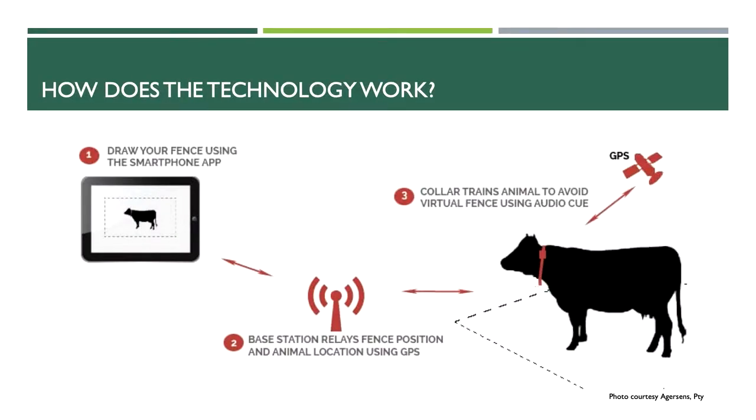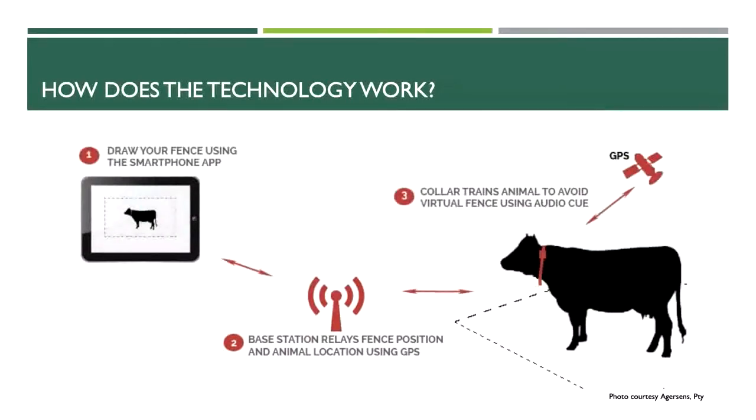The system is based on GPS collars that the cattle wear. They're solar powered so they have quite a long lifespan. You end up with an app on a smartphone, computer, or tablet where you can draw a fence around whatever area you want. That boundary is transmitted to a base station in the field, which then relays those boundaries to the collars on the cattle. The base station does have to be in cellular or satellite service, but the collars themselves do not have to maintain service — which is obviously a really big deal in Gunnison.